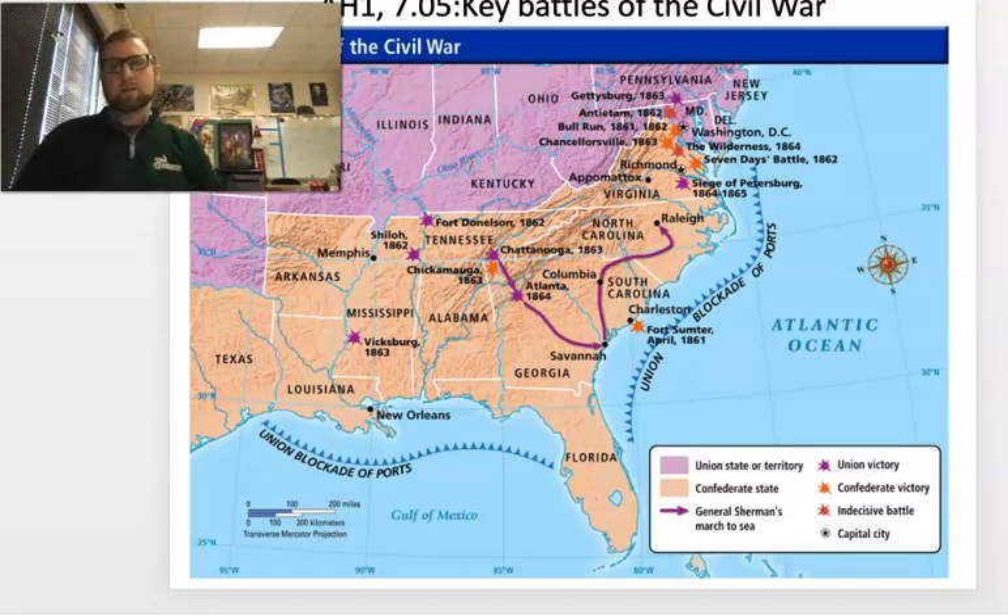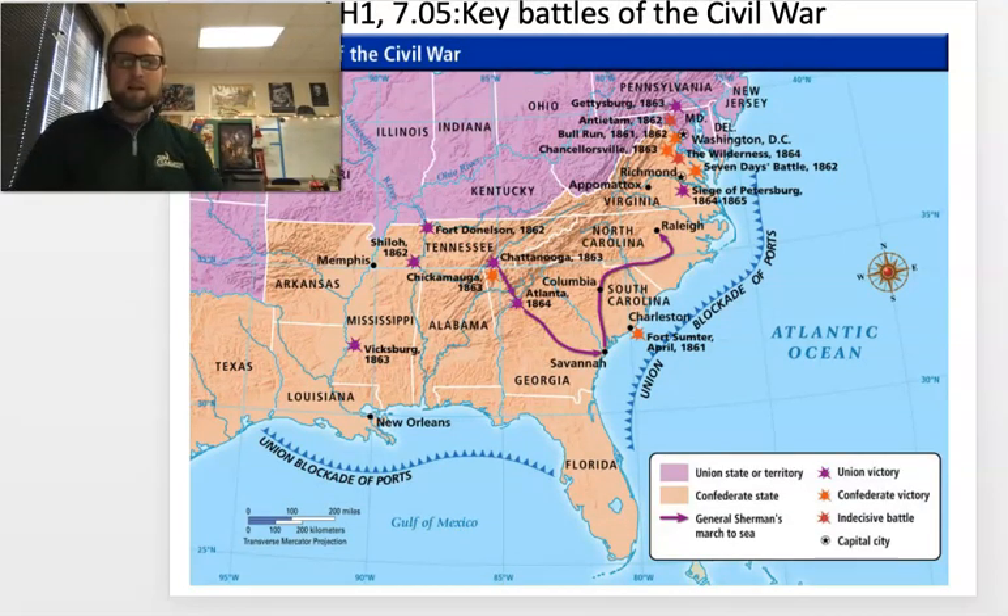How's it going American History students? This is Mr. Bell coming back at you with another video lesson. Today we are going to cover the key battles of the American Civil War.